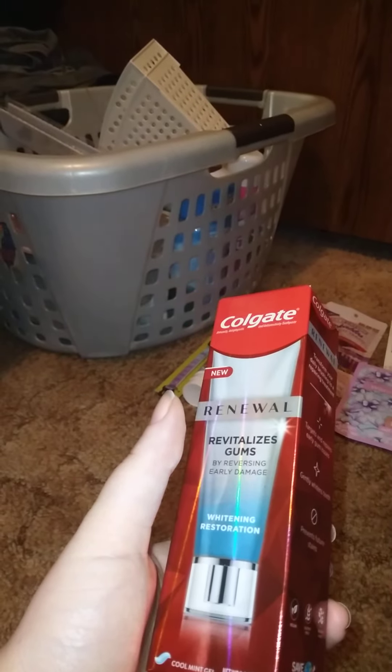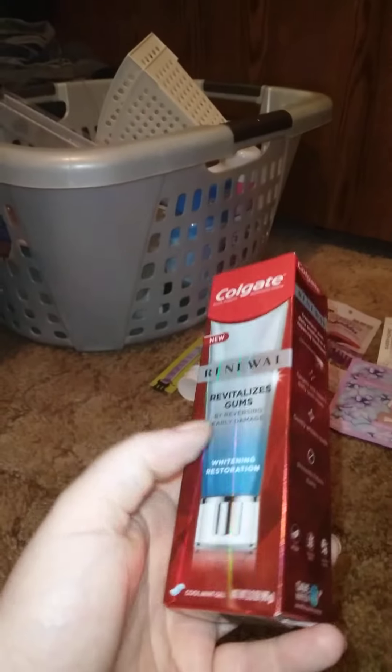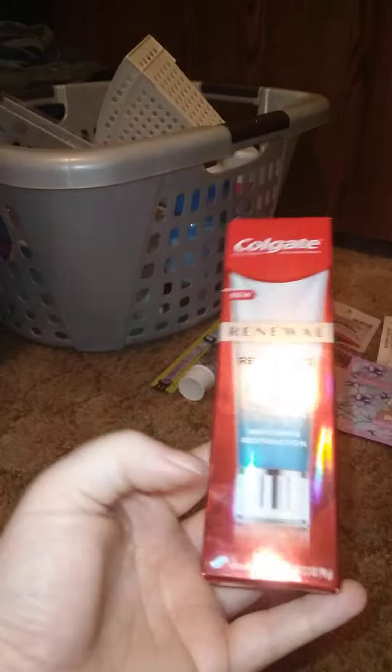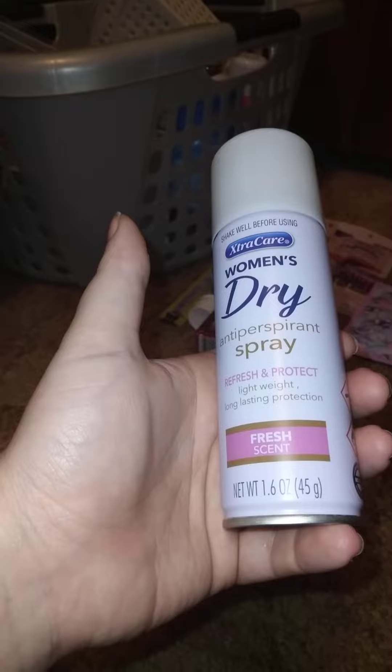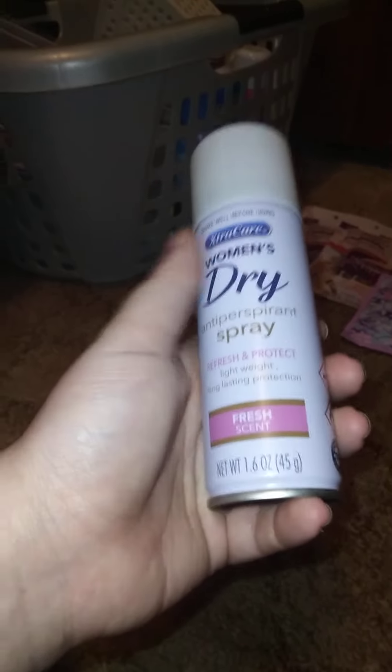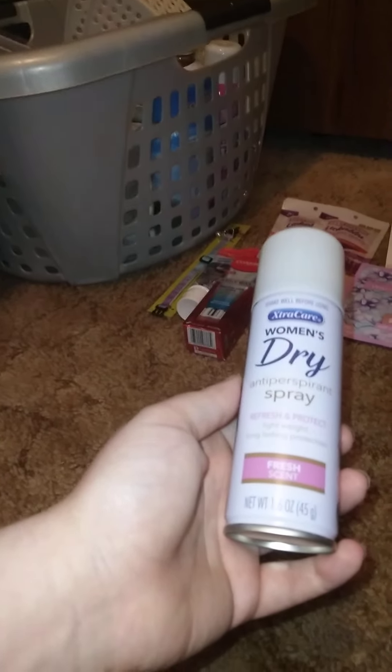I was watching a video and someone mentioned these are almost ten dollars elsewhere, so I got six of the blue ones. I also got six of these Dove Extra Care Women's Dry Antiperspirant Spray — it's the first scent, 1.6 ounces. I stocked up because I found them last time we went and haven't seen them since — that was about six months ago.